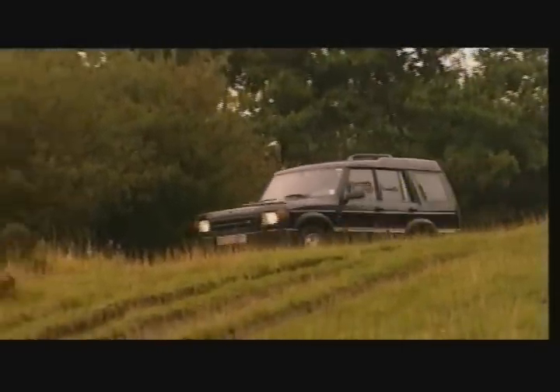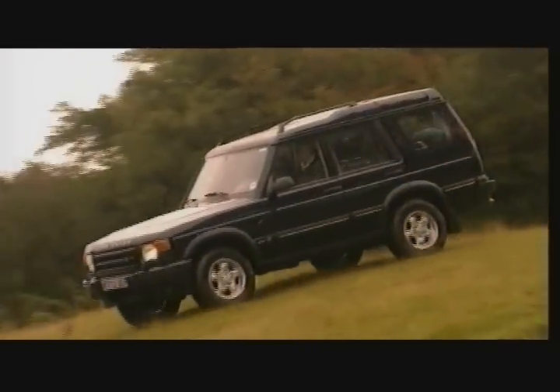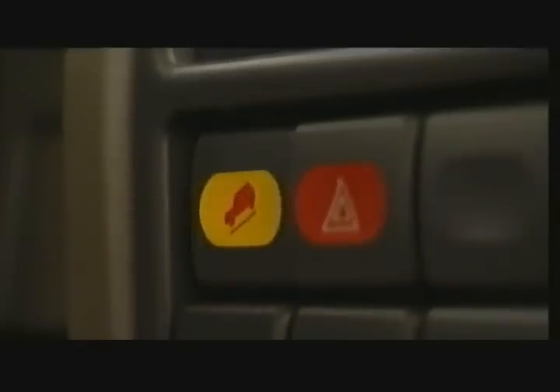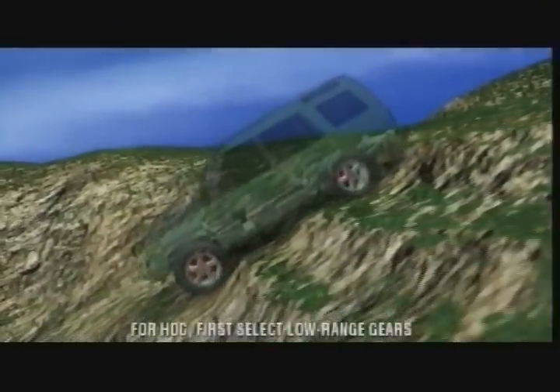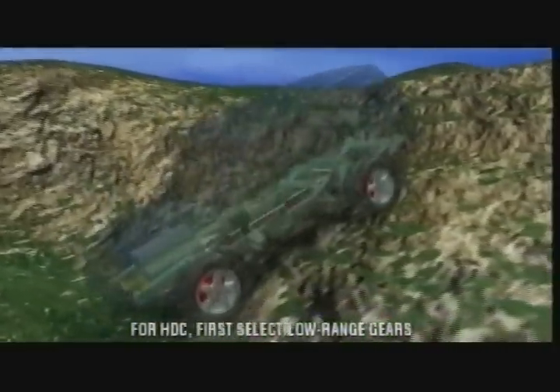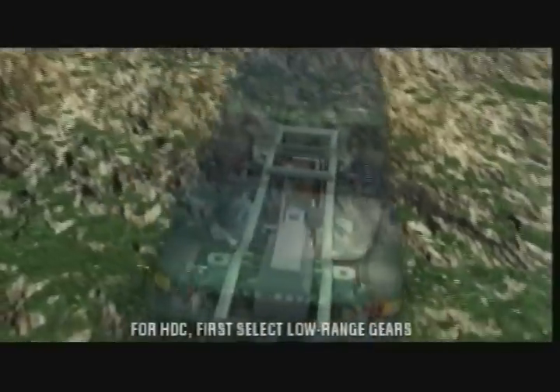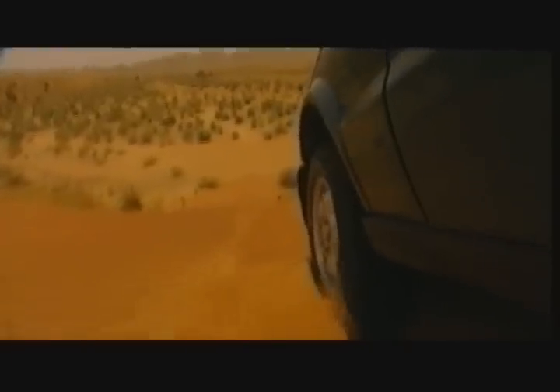Another Land Rover world first is Hill Descent Control — simplicity itself for you to use. Just press the button, take your feet off the pedals, and steer. HDC allows New Discovery to be braked automatically and safely down the steepest of gradients using the ABS system. As one Land Rover instructor put it: 'For 20 years I've taught people to drive safely down steep hills. Now one button gives you all the technique you need to know.'